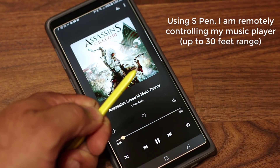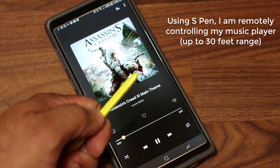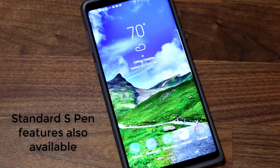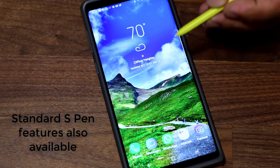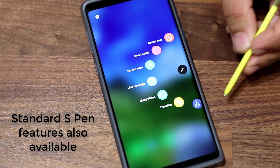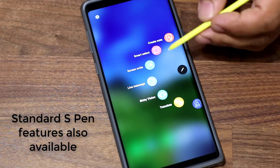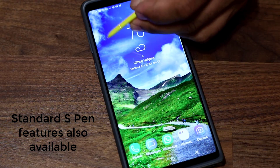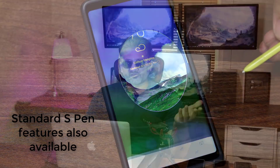I can also use the S Pen to control music — play, pause, and go to the next track — even when the phone is sitting at a distance. There are other functions as well; I'll drop a link to a video below showing everything you can do with the remote control aspect of the S Pen. On top of that, it still retains all the other features: the ability to write precisely, navigate the smartphone, and use the Air Command menu.